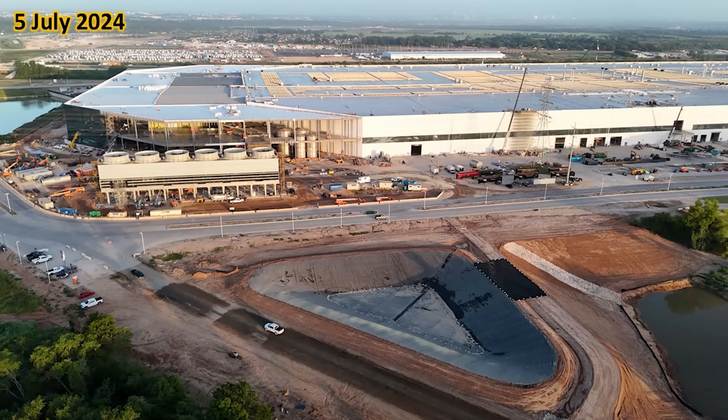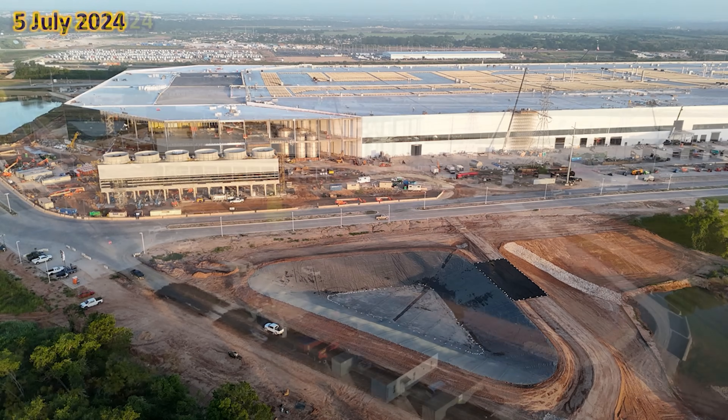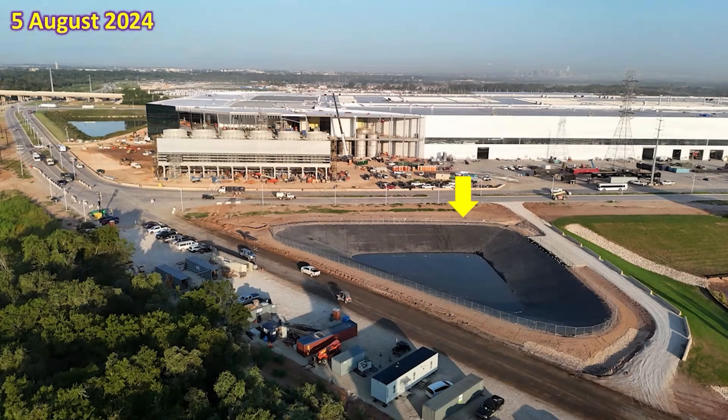Further to the east, progress has been made with the lined pond, the River Road extension, and the berm around the pond. This is what it looked like on the 5th of July. One month later, we can see the perimeter fence has been installed around the pond, the berm has had a landing for equipment plus driveways for vehicles, and this is also where the glass company equipment has been relocated.